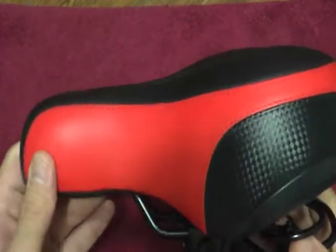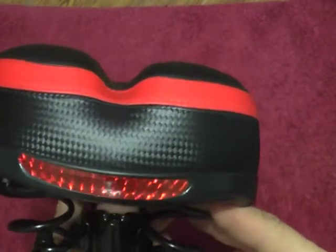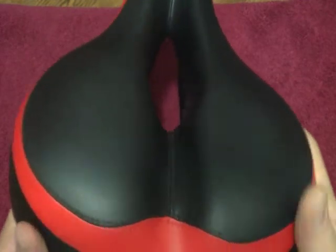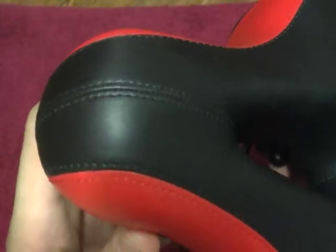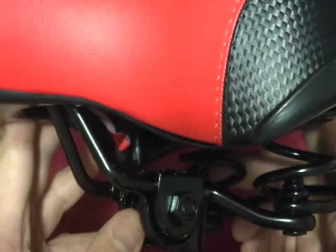В описании, в ссылочках напишу, сколько шло это сиденье. Доволен — все аккуратненько, швы довольно качественно. Ну, это кожзам какой-то — главное, чтобы он не разлезся, не полопался через месяц. Если что, отпишусь. (In the description I'll write how long the seat took to arrive. I'm satisfied — everything is neat, stitching is quality. It's some kind of faux leather — the main thing is that it doesn't fall apart or crack after a month. If anything, I'll update.)